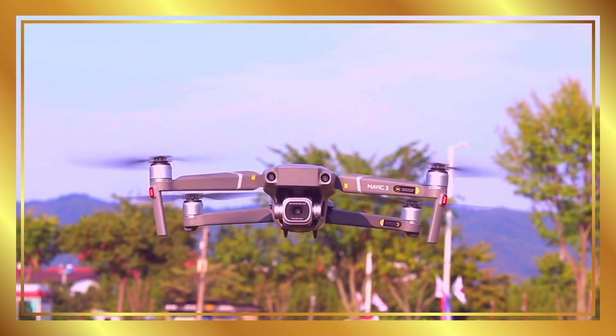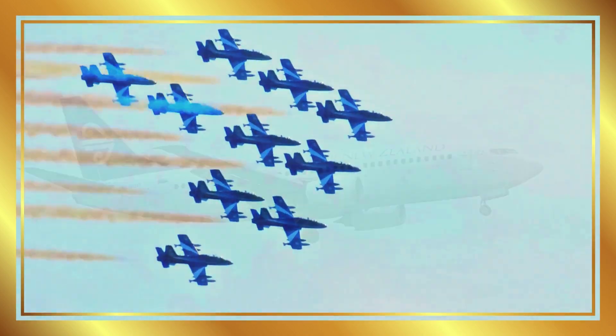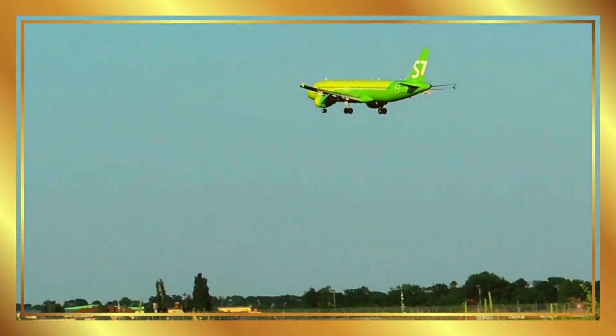Wow, we learned about so many air vehicles. Which one is your favorite? Don't forget to like, share, and subscribe to Angels Academy for more fun learning videos. See you next time.